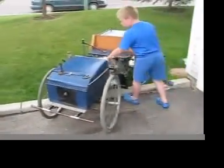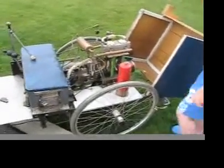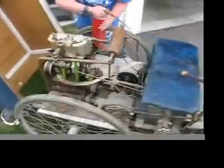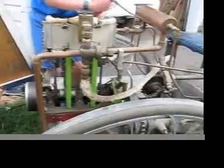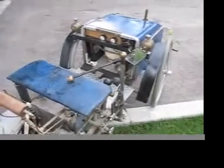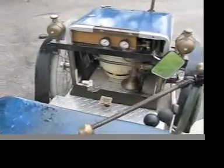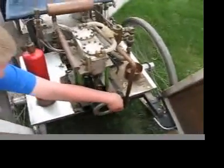Come over here. Sure. Check out the engine. Yep. There's the transmission.